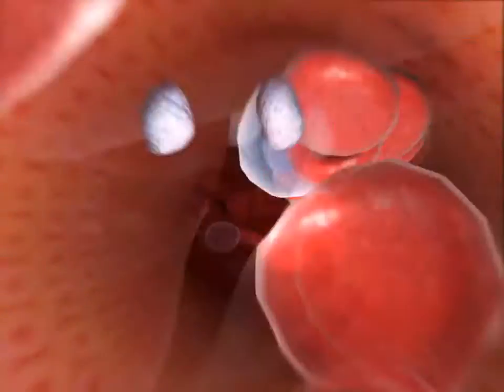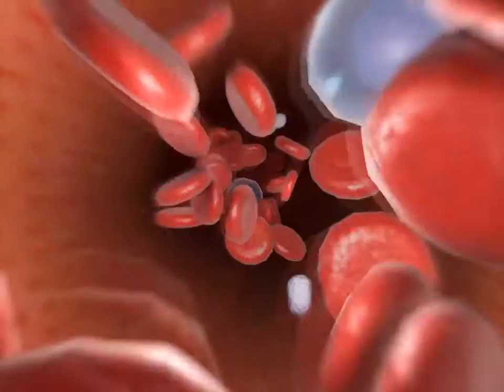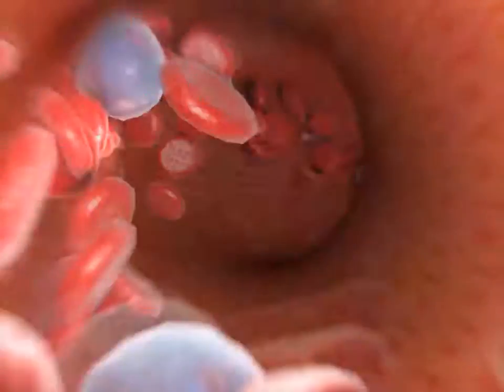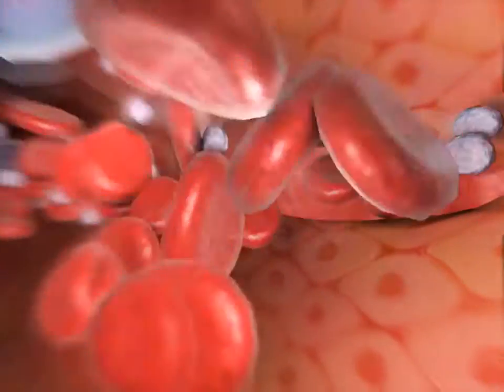Cell fragments called platelets, or thrombocytes, make up about 2% of blood. Platelets stop blood loss from damaged vessels. When a blood vessel tears, platelets at the site adhere to the wall of the vessel to close the tear.